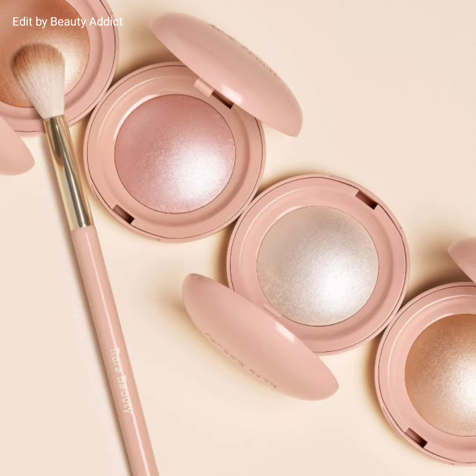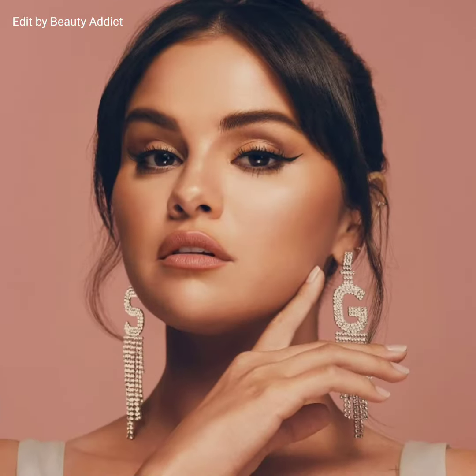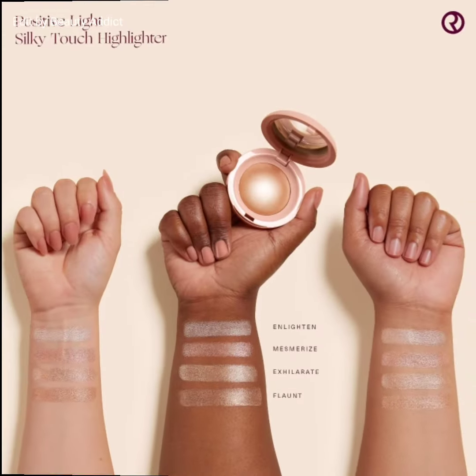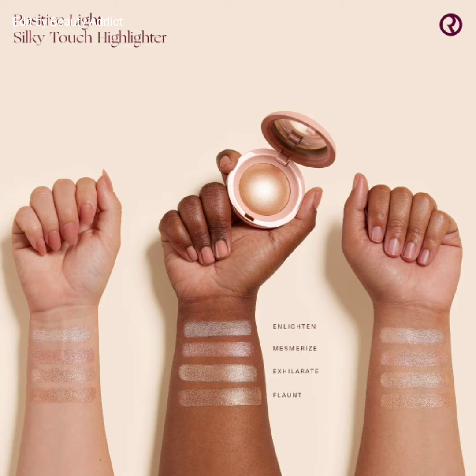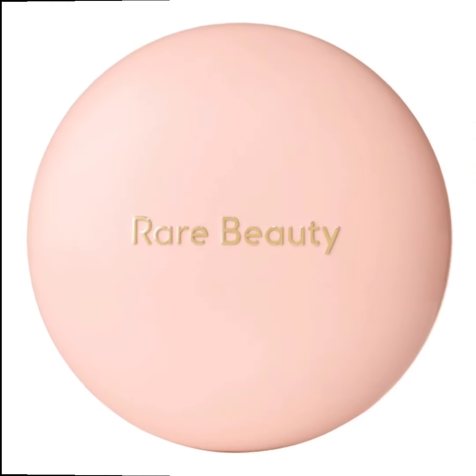Hi everyone, welcome back to my YouTube channel. Today's video is about Rare Beauty introducing the new Positive Light Silky Touch Highlighter. These highlighters are available in four shades — rose bronze, true gold, cool champagne, and champion gold — and are priced at $25 US dollars each.